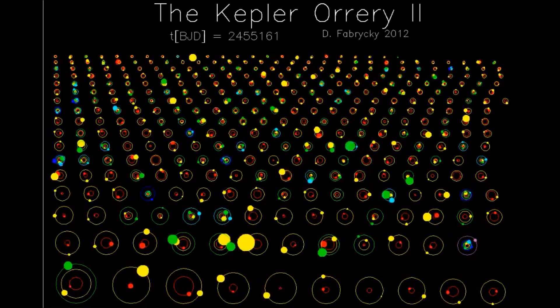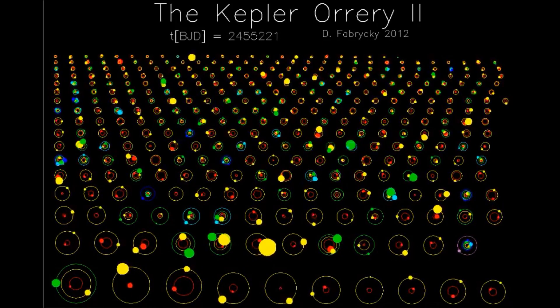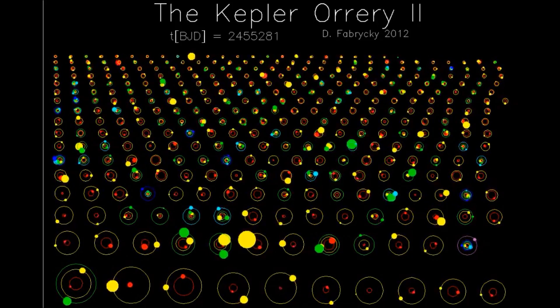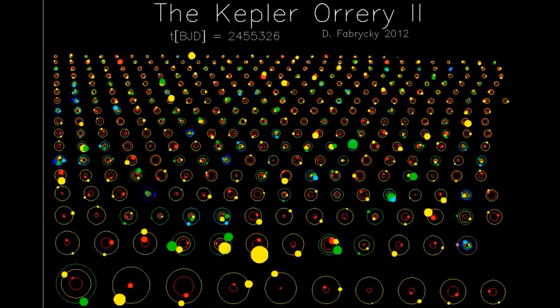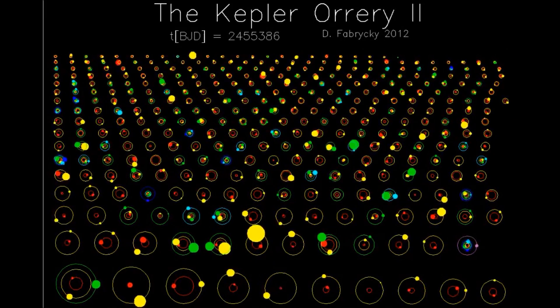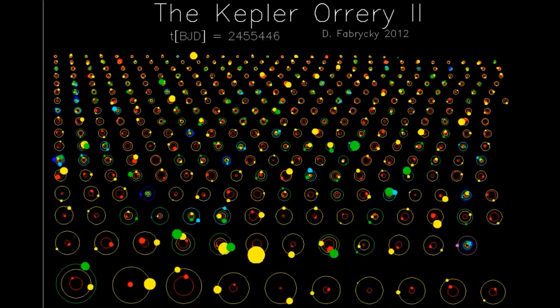These are all in multiple planet systems, and they're orbiting 305 different stars. It increases the total number of planets known to humanity to nearly 1,700, and indeed, a majority of the planets now known to humanity are Kepler discoveries.